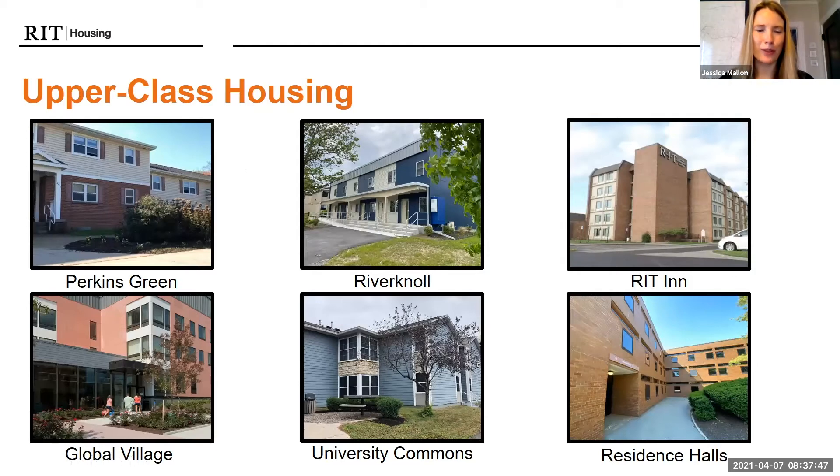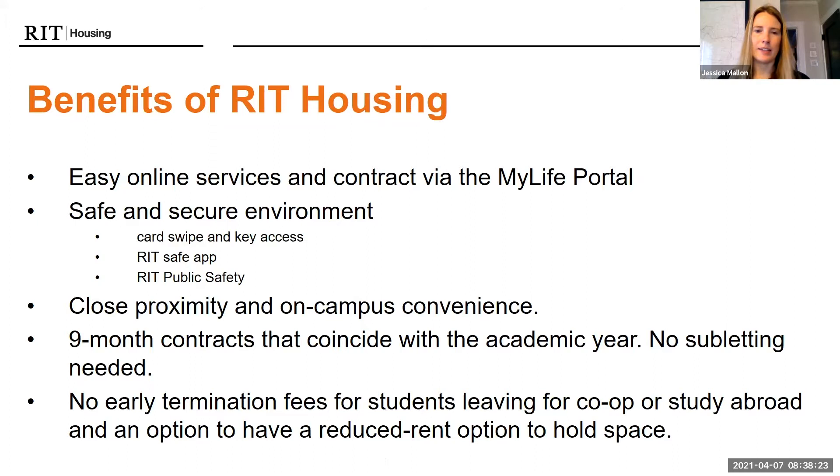Here are some pictures of the exteriors of some of the places we talked about. They all vary in style and personality, so it's good to take a look and think about what would fit best for your needs. When you complete your application, you'll have an area to list your preferences — I encourage you to list your top three. We'll use those to determine your assignment. All of our buildings have card-swipe key access and are surrounded by public safety, with blue lights on campus and an RIT Safe app.